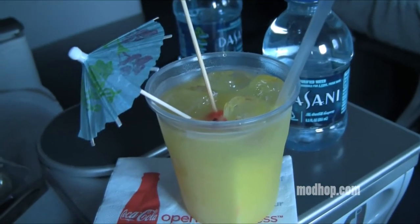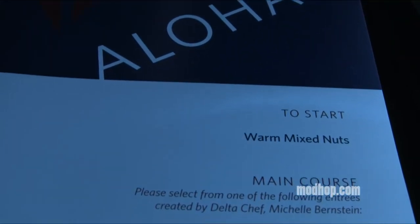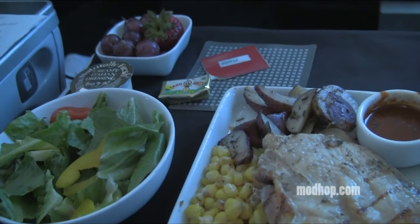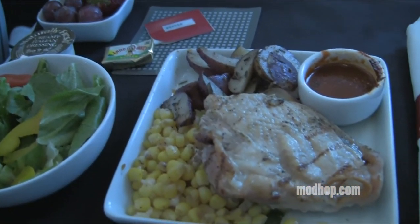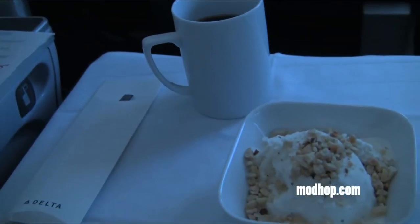Delta offers a unique twist to their Hawaii service, offering up a pre-flight Mai Tai and a special menu with selections from Chef Michelle Bernstein. We chose the grilled chicken for our first meal. This was followed by our rolling ice cream sundae bar, and flight attendants gave us our choice of toppings.